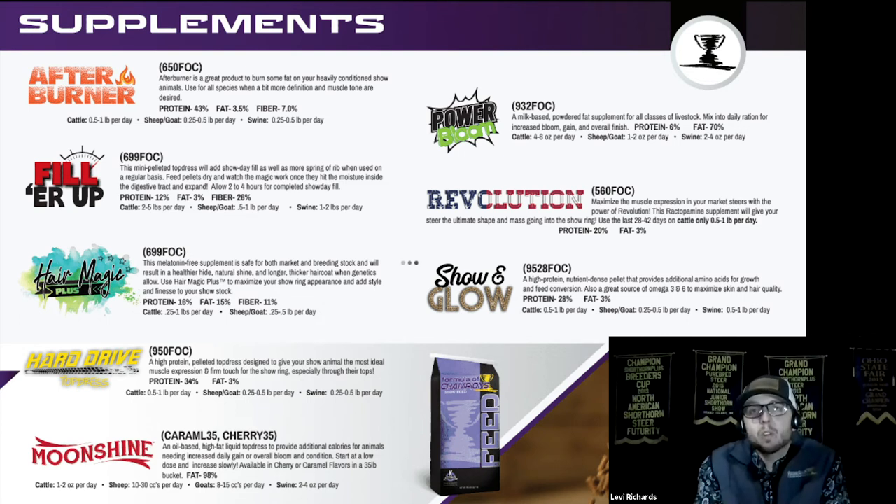Hard Drive is a great top dress that helps build top shape and muscle expression. We use it all the time on feeding market lambs and market goats. I've also used it on steers to help give them a bit more expression if one is maybe weak behind the shoulders or needs just a bit more shape to their top. It's been a great product for a lot of different uses.